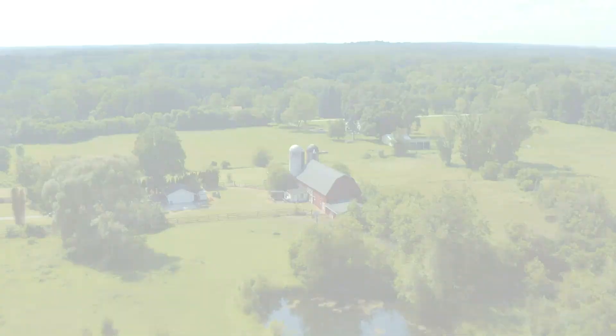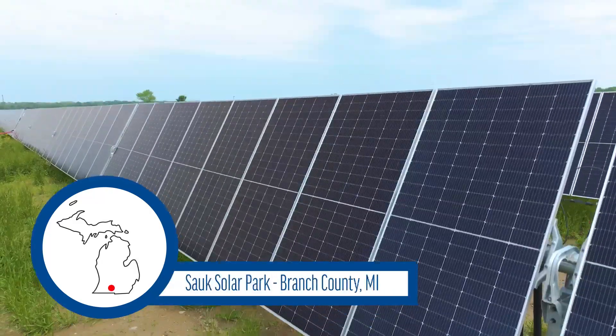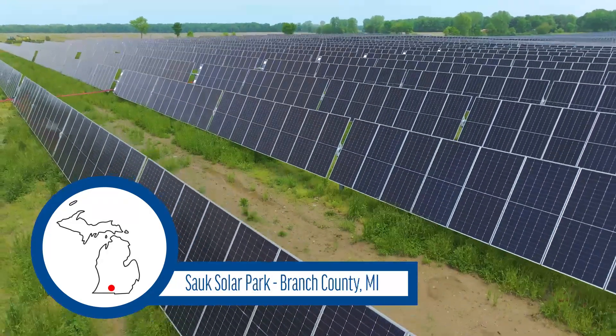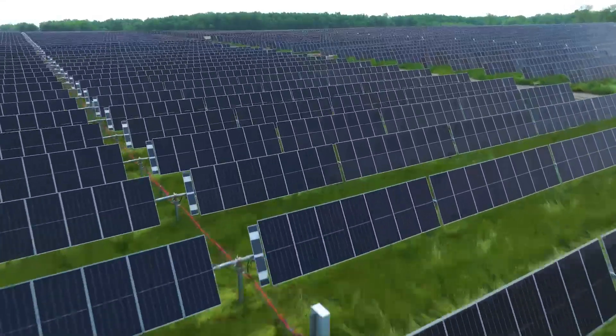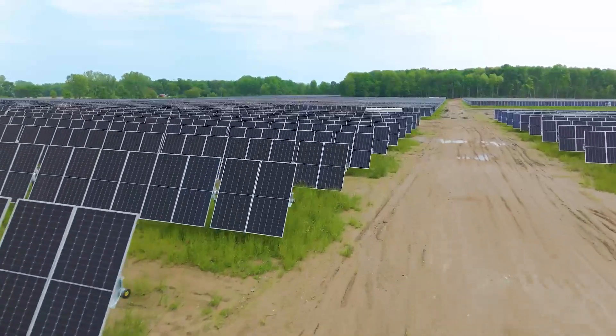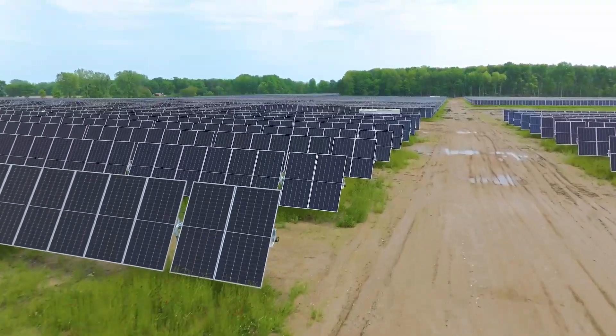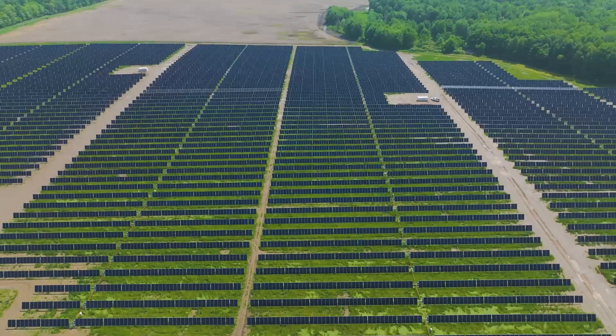Let's take a closer look. Here you can see our Sauk Solar Park in Lower Michigan's Branch County, one of DTE's newest solar developments. This park covers 851 acres and generates 150 megawatts of clean energy, enough to power approximately 40,000 homes. This clean energy comes from nearly 347,000 solar panels at the Sauk Solar Park.